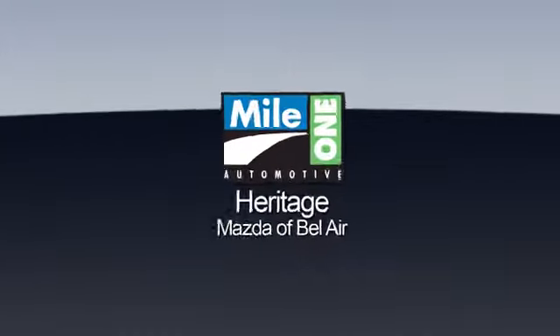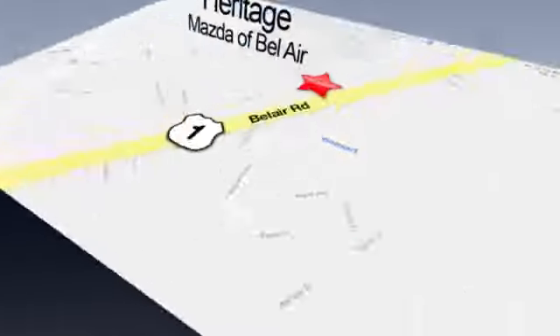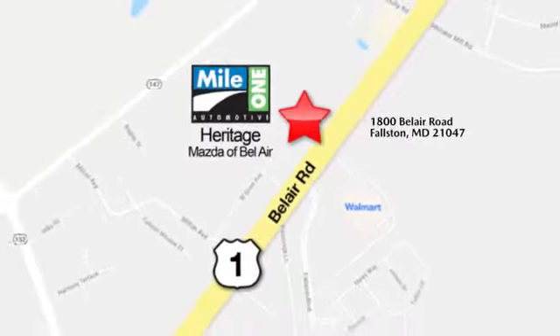Take it for a test drive today. Mile One Heritage Mazda of Bel Air, conveniently located at 1800 Bel Air Road in Fallston.